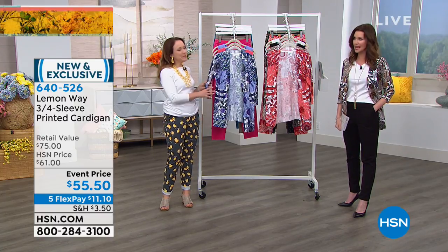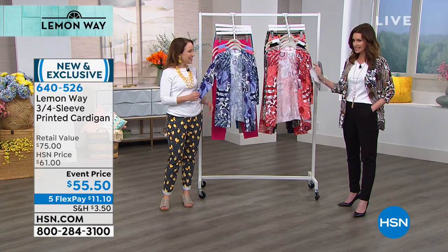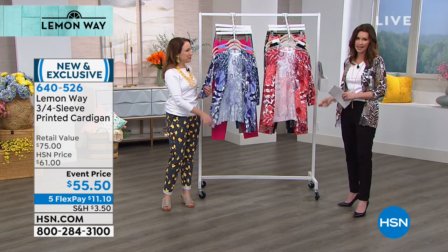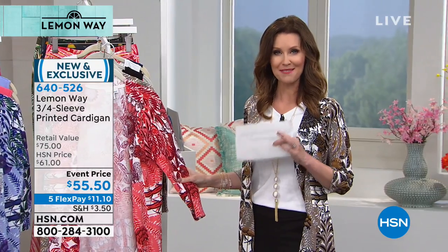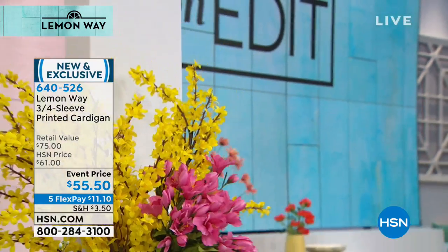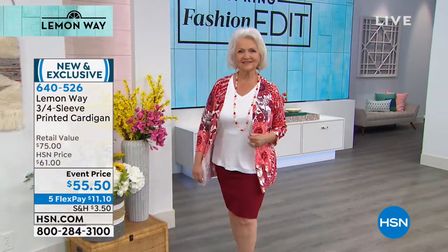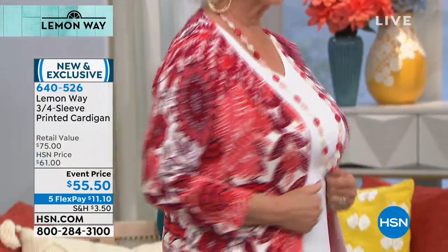This is our final item in the hour. I can't believe it's gone by so fast. This is the beautiful, super soft cardigan that I've been wearing. It's a three-quarter sleeve. It is exclusive to Lemon Way and we have three beautiful colorways for you — a nice, lightweight cardigan that you're going to be able to layer now and then wear later. You can see Patsy is wearing it in the Coral Multi, true to size, with a nice long length that covers all 360 degrees.